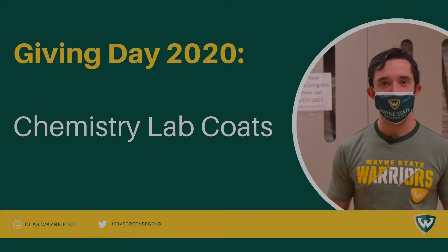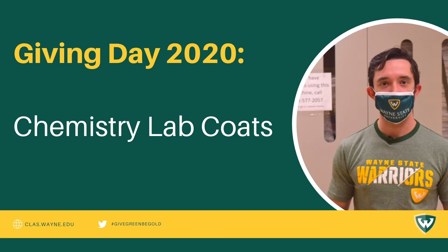Hi, my name is John Carnes. I'm a fourth-year chemistry student here at Wayne State and I'm going to show you a really cool piece of equipment here at the Department of Chemistry.